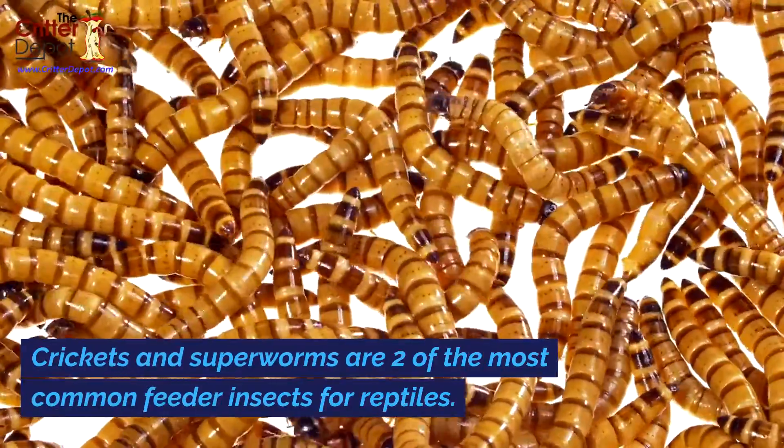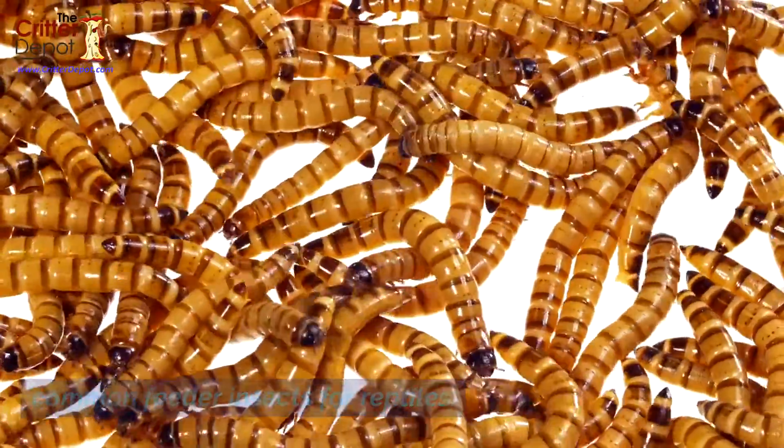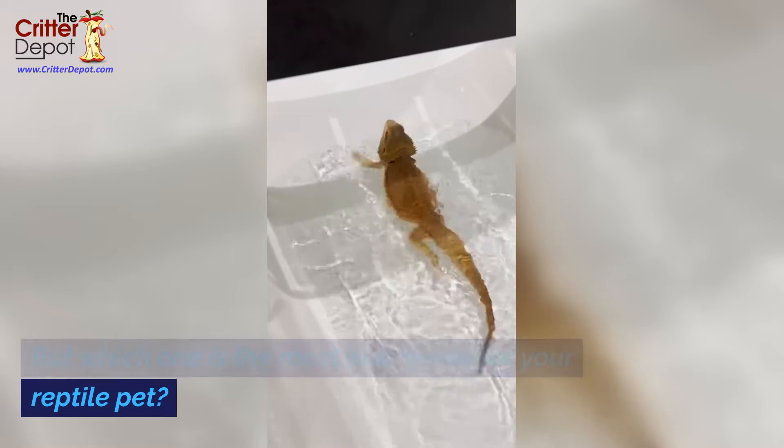Crickets and superworms are two of the most common feeder insects for reptiles. But which one is the most nutritional for your reptile pet?